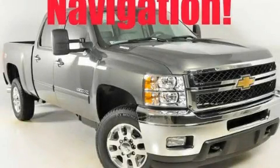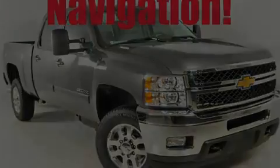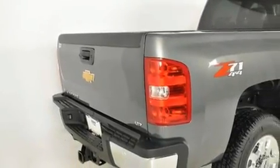This is a brand new 2011 Chevrolet Silverado 2500. Strong, durable, and dependable.